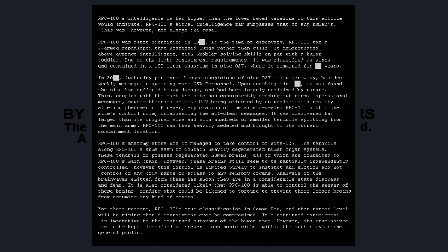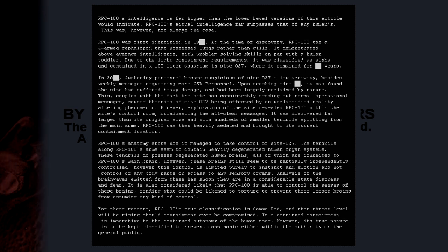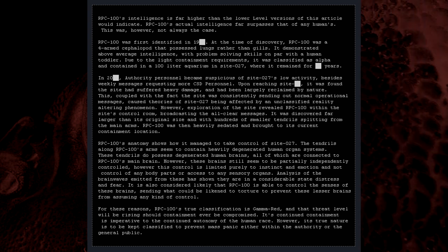RPC-100 was first identified in 19[REDACTED]. At the time of discovery, RPC-100 was a four-armed cephalopod that possessed lungs rather than gills. It demonstrated above-average intelligence, with problem-solving skills on par with a human toddler. Due to the light containment requirements, it was classified as Alpha and contained in a 100-liter aquarium in Site-027, where it remained for [REDACTED] years.